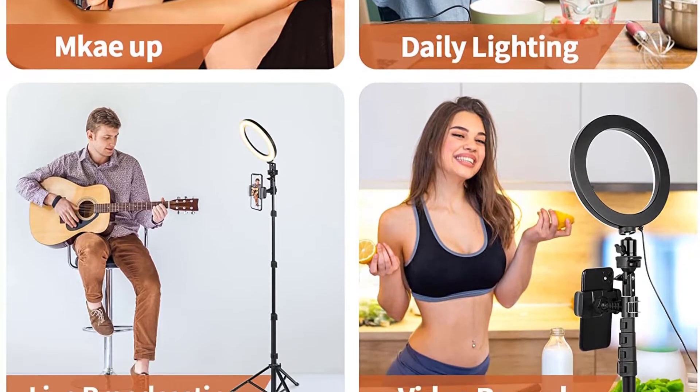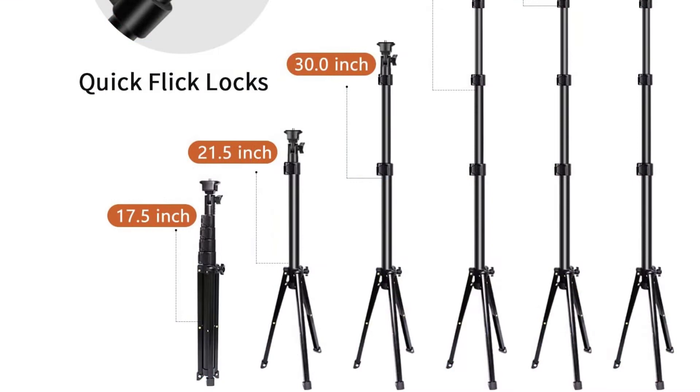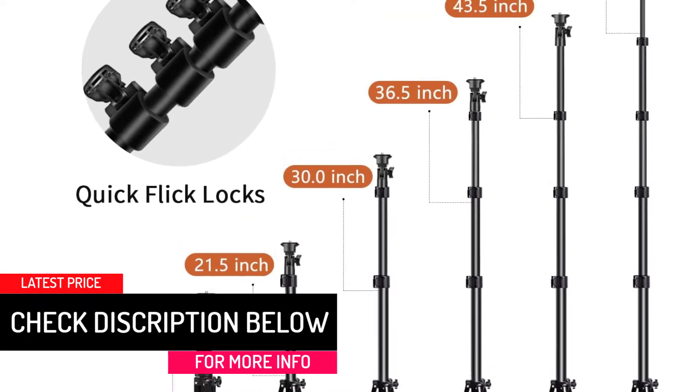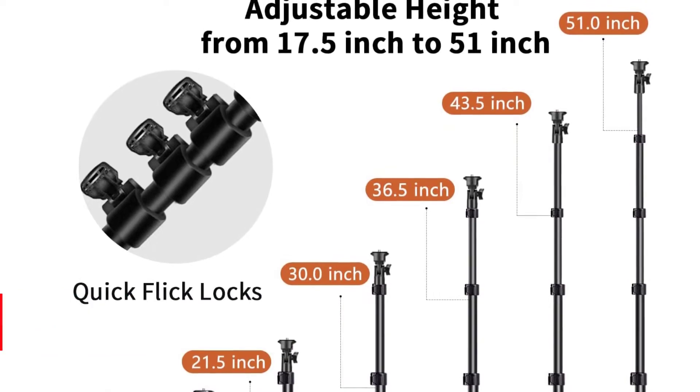You can separately control the brightness up to 11 levels. This USB-powered fixture lets you charge it using laptops and power banks. It consists of a lightweight tripod stand, and the weighted base with quick flip locks prevents the fixture from wobbling.